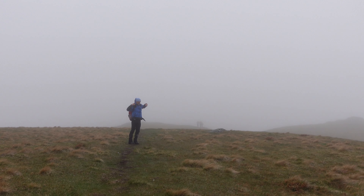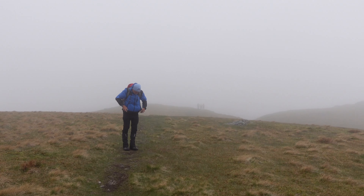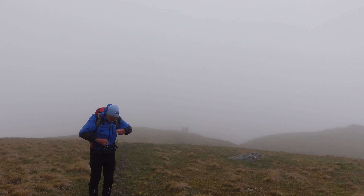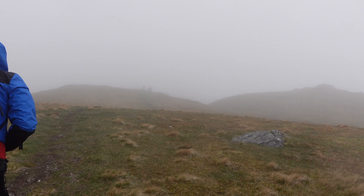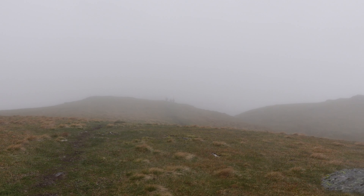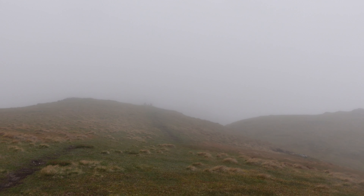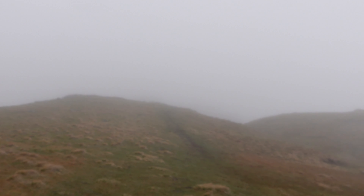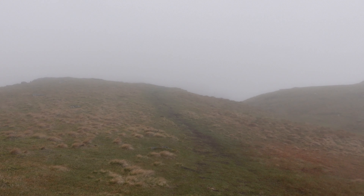After some very steep sections, the final push to Ben Tolican is in sight. You may be able to make out a few walkers in front of me. The clag has stayed on top of the mountain most of the morning, so I don't think we'll get much of a view from the top, which is a pity.